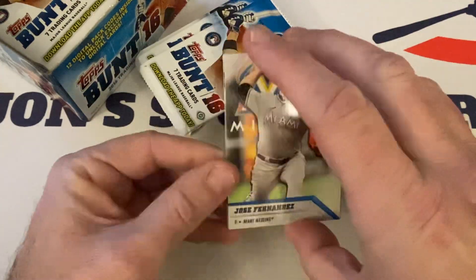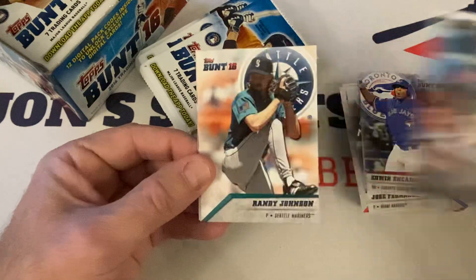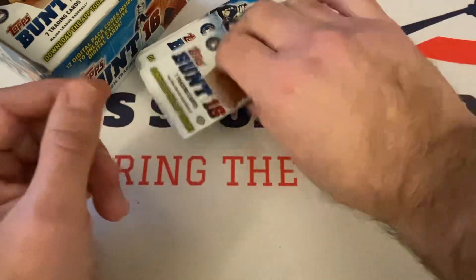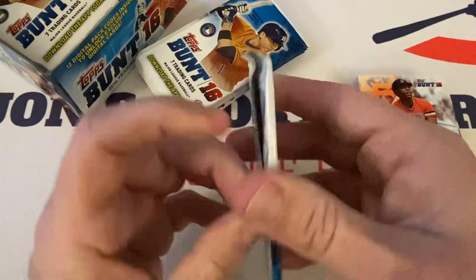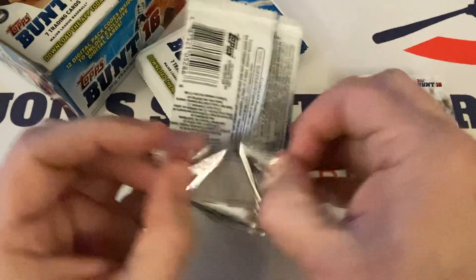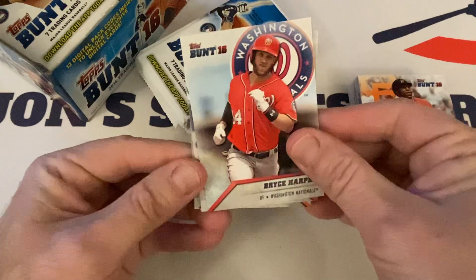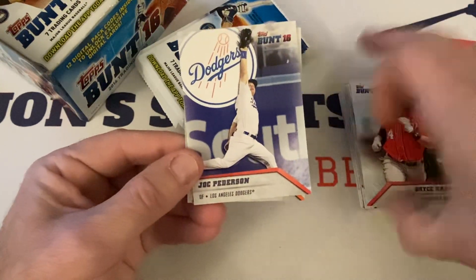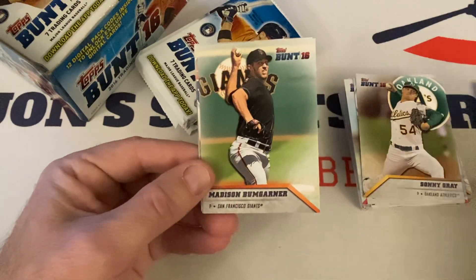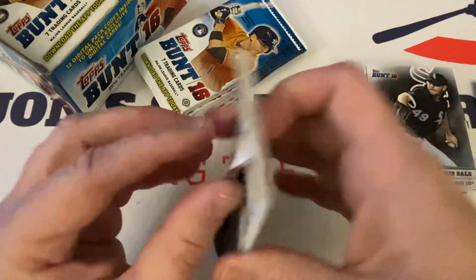I like the mix of Hall of Famers and stars — this is cool. Jose Fernandez, Mike Moustakas, Edwin Encarnacion, another code, Randy the Big Unit Johnson, Greg Polanco, Willie McCovey — Hall of Famer. So is Randy Johnson. Bryce Harper — he is an auto in this. Joc Pederson, Sonny Gray, Jose Peraza rookie, Madison Bumgarner, Elvis Andrus, and we end with Chris Sale with the Chicago White Sox before he went off to Boston.